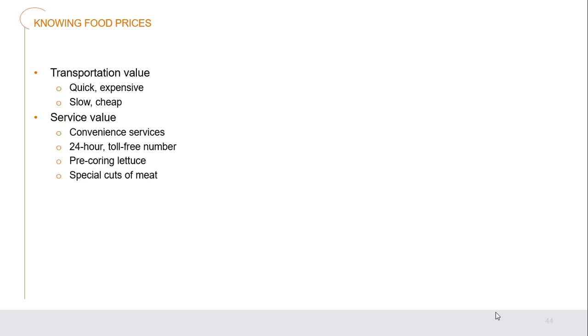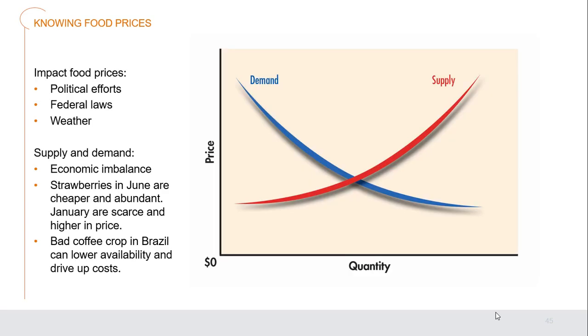Consider transportation value — quick and expensive versus slow and cheap — whichever way ensures product quality at the best deal. Service value also matters: convenience services like 24-hour toll-free call lines let you speak with agents at any time. Convenience foods like pre-cored lettuce or special cuts of meat may be necessary if you don't have a butcher on site. Knowing food prices and their impacts is very important for a purchaser.